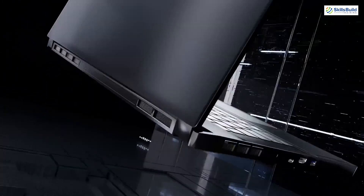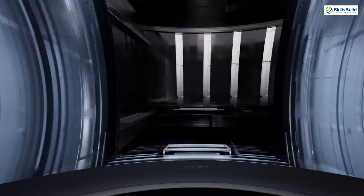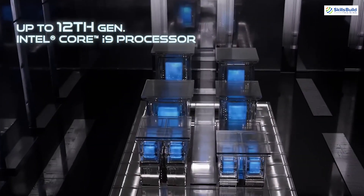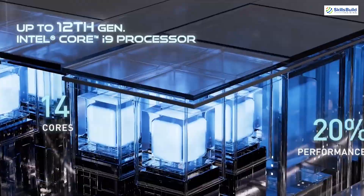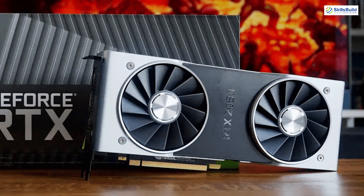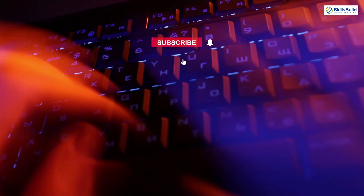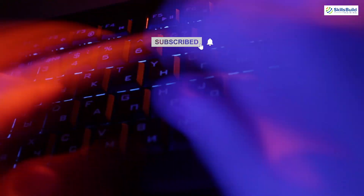Another highly recommended laptop for hacking is the MSI GS66 Stealth. This laptop combines power and portability with an Intel i9 processor, 32 GB of RAM, and an NVIDIA RTX 2080 Super GPU. Its sleek design and robust build make it a favorite among professionals who need high performance without compromising on style.